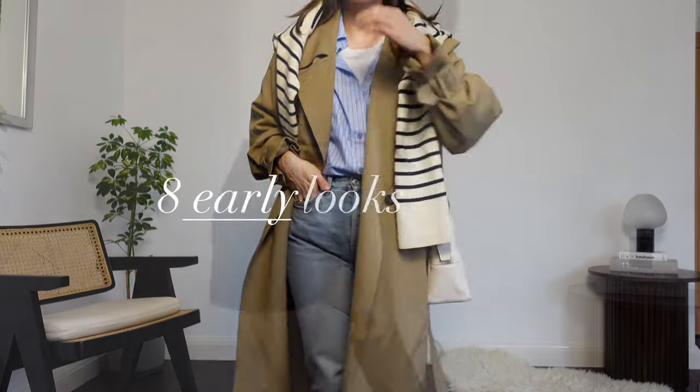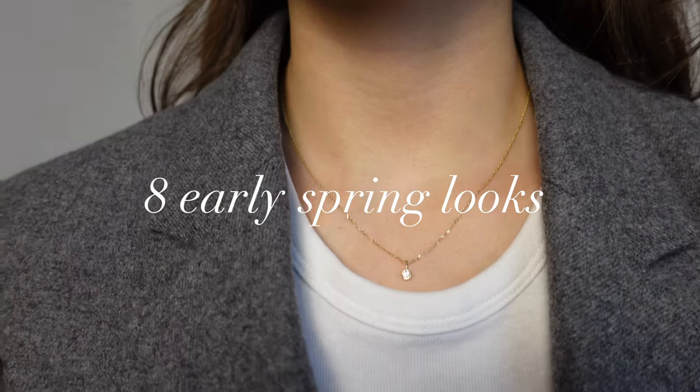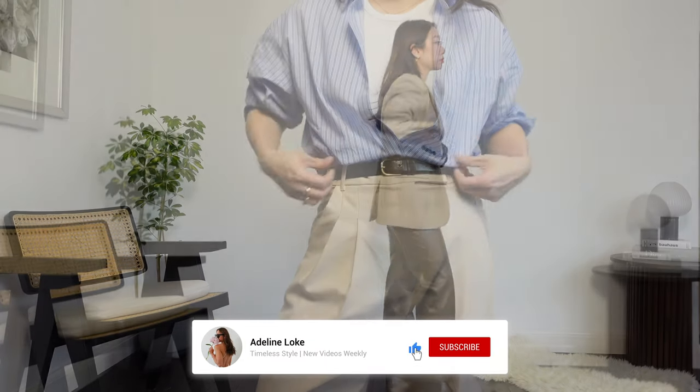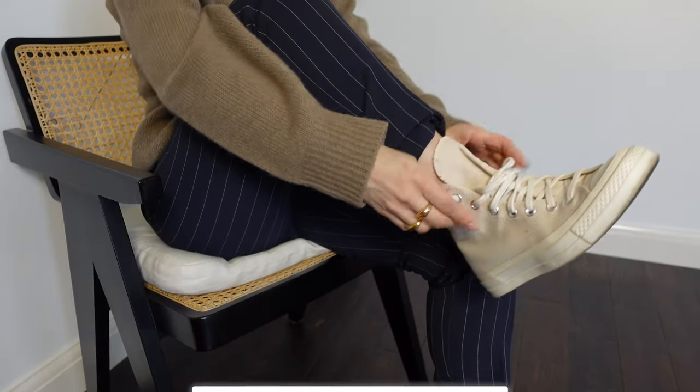It might still be cold here in the UK but the clocks have changed which means that it's finally spring in my books. In this video I will show you eight ways to transition your winter wardrobe into spring by introducing some spring pieces into the mix but also layering to keep warm. I hope you enjoy.